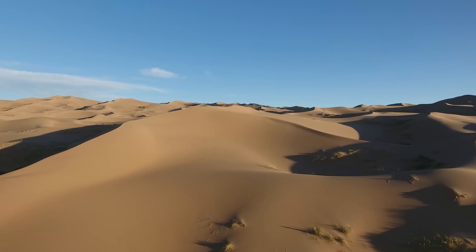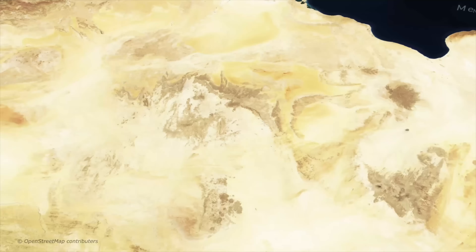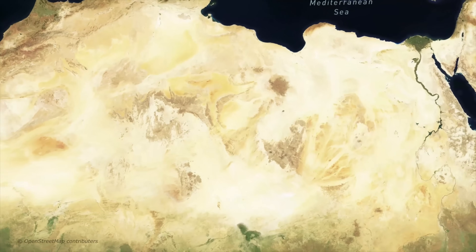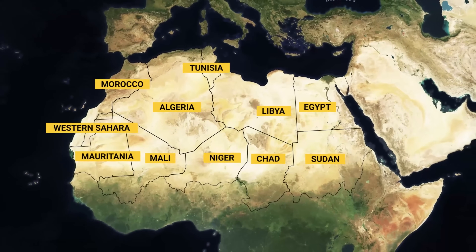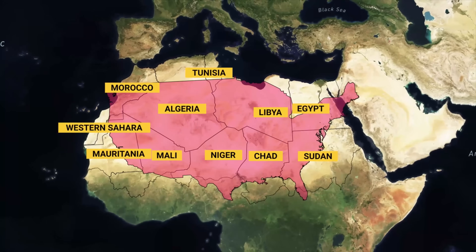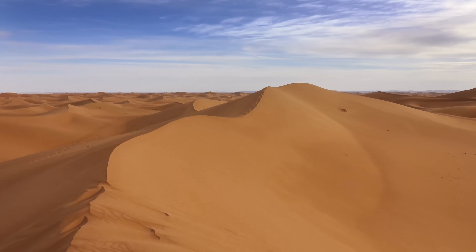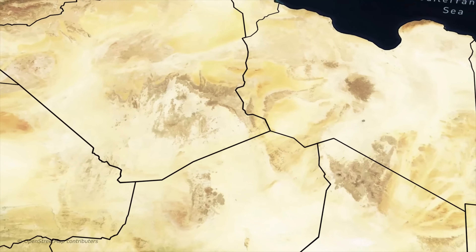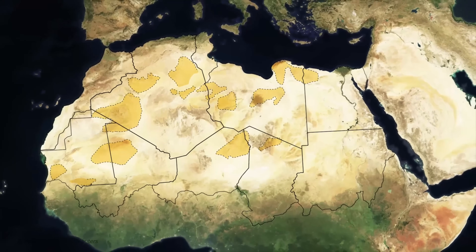The Sahara Desert is the biggest desert on Earth and one of the largest biomes on the whole planet. It's hard to overstate its vastness — the desert stretches over 11 countries and roughly covers an area the size of Canada, the USA, or China. You might envision the Sahara as one of endless rolling sand dunes, but nothing could be further from the truth. In fact, only 20% of the Sahara consists of sand dunes.